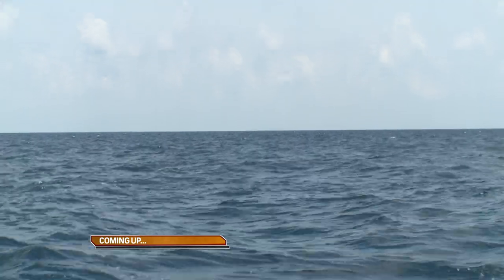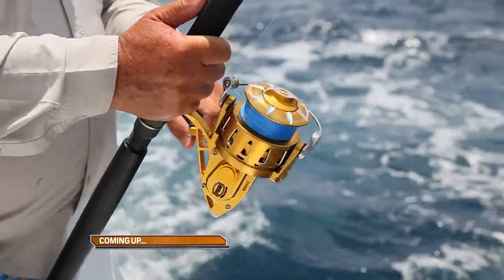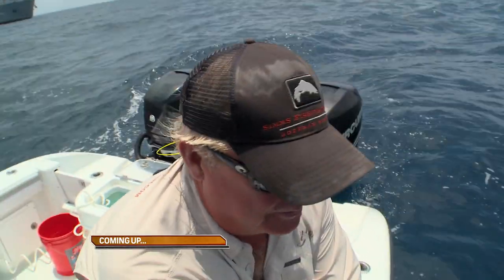You got him? Oh yeah, good deal. He's coming our way. This fish is angry. Well, so am I. Got to be hurting him because I know it's hurting me.